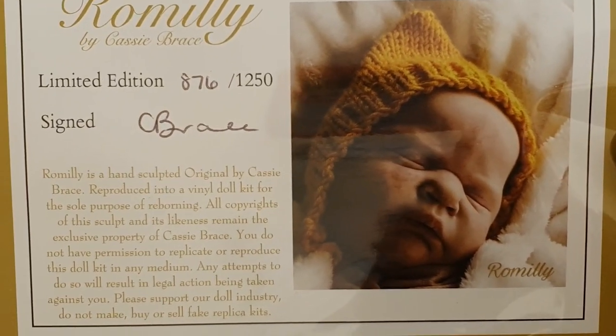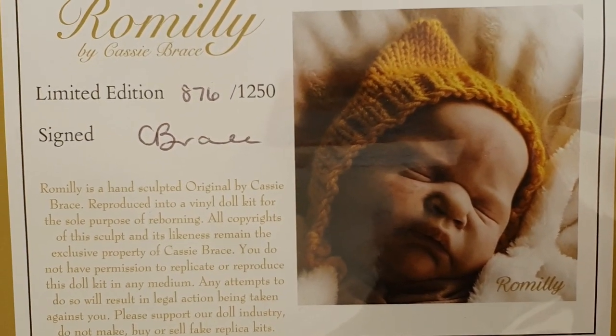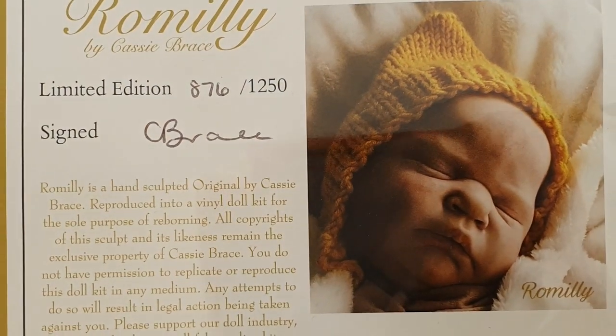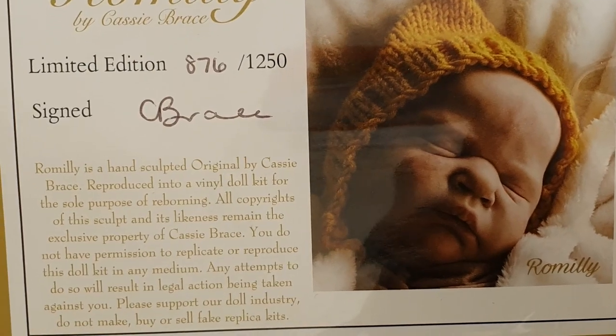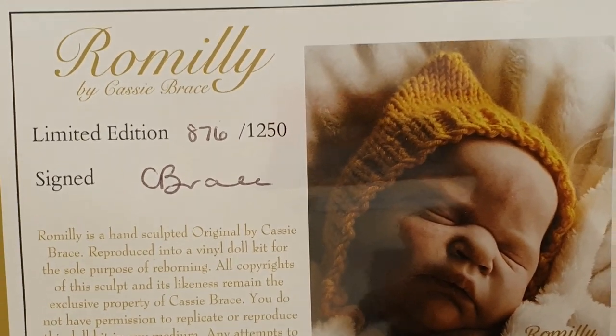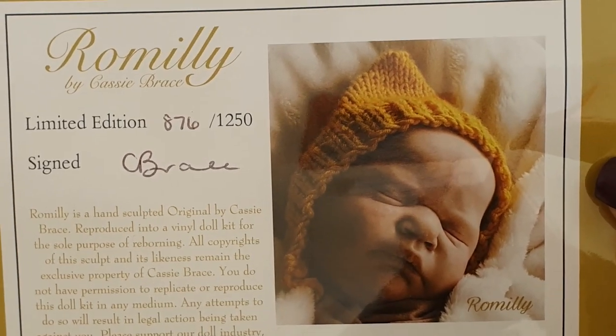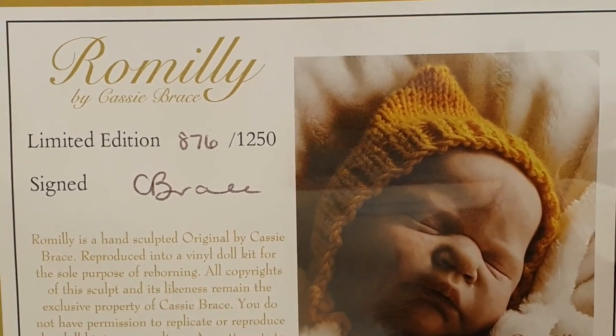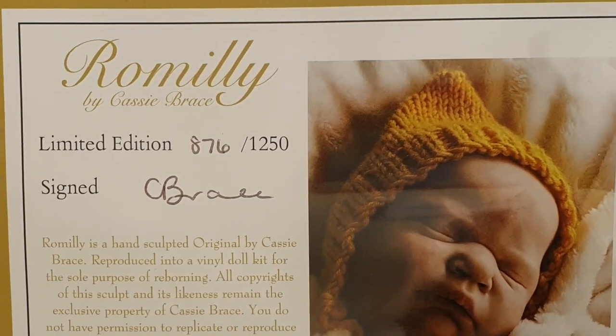I'm not sure, actually, if that isn't signed by the artist, because the way it's written — it doesn't quite look like it's written on there when you look at it, but it doesn't look printed either. So I'm not sure. I wouldn't like to say either way, but it doesn't matter anyway. She's 876 out of 1,250 worldwide.